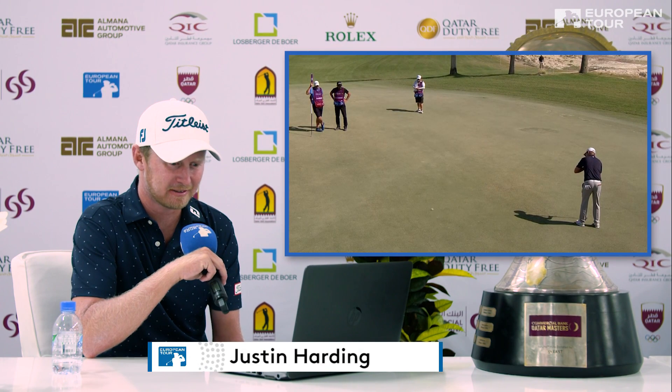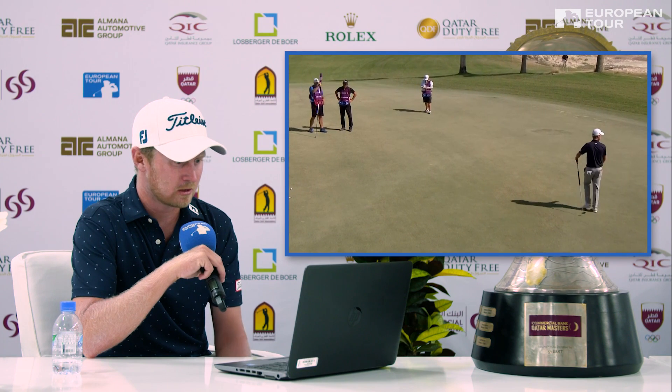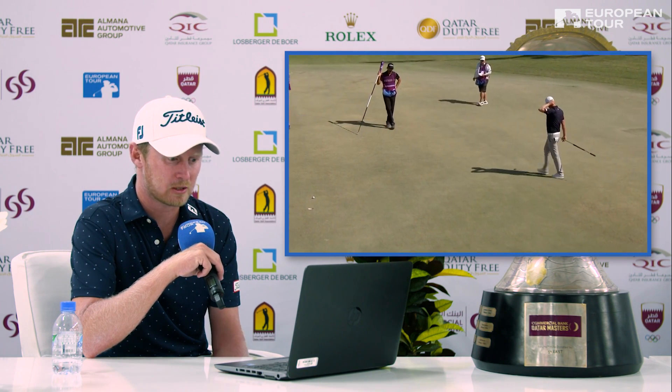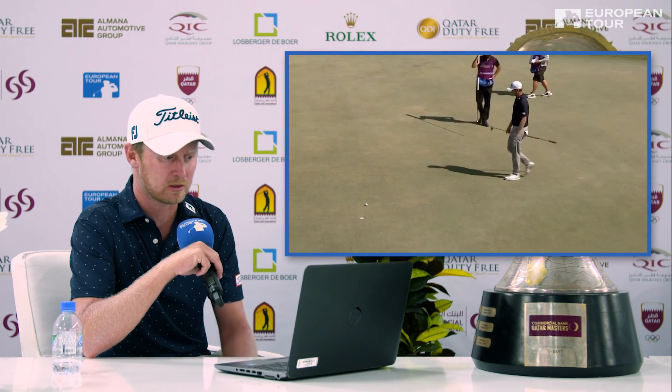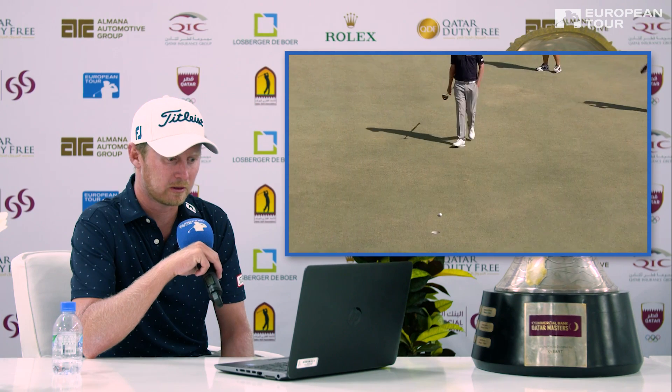Putt on 14 — downhill, left to right, just probably about a foot and a half out. I struggled all week really getting enough break on those benders. Normally my strong suit, because I like to see it roll into the high side of the hole, but it was just difficult all week when you were pin-high to the hole.